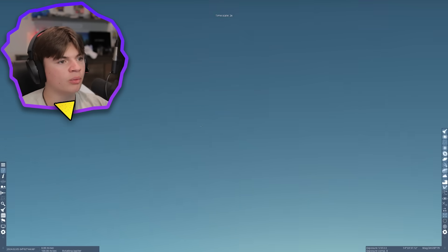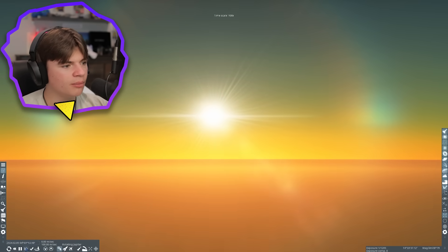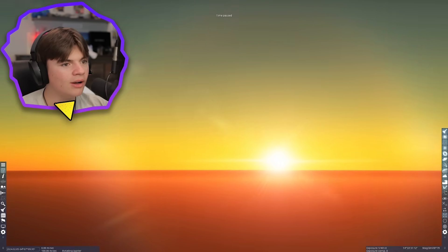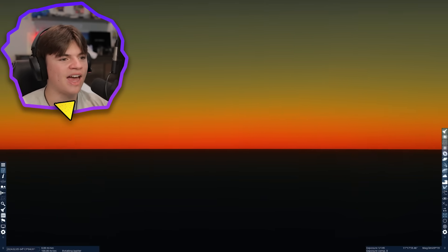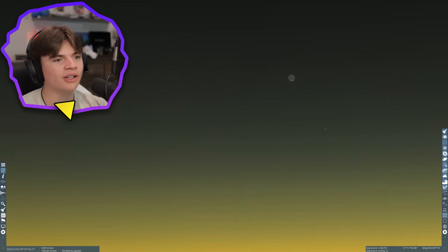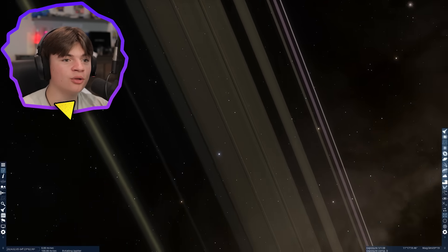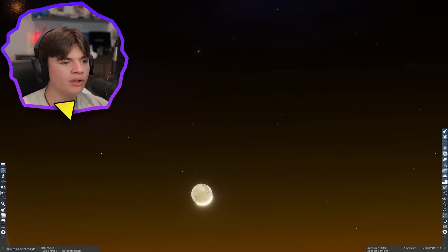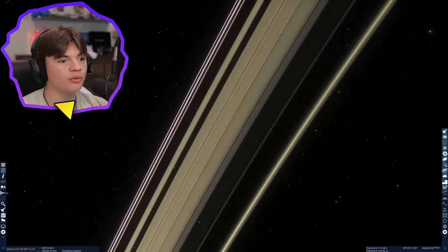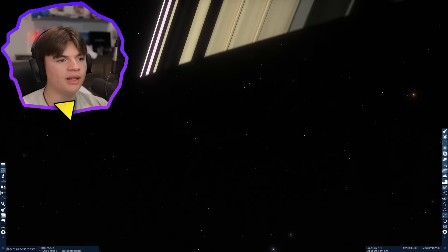As it gets closer the sky turns more and more red. I did not think a sunset on Jupiter would look that similar to Earth — that's pretty cool. You can see Jupiter's rings during the night, and one of its moons. The rings get cut off because that's the shadow of the planet, but they're still there.